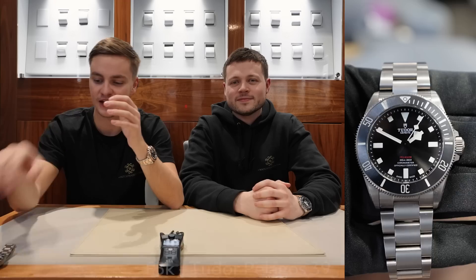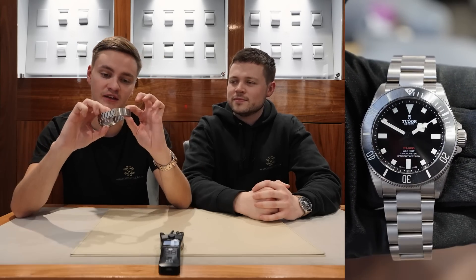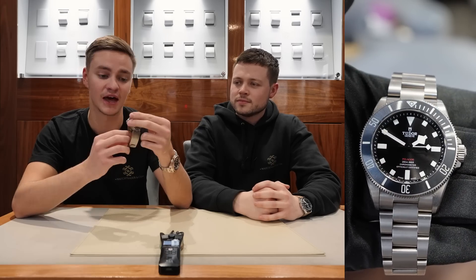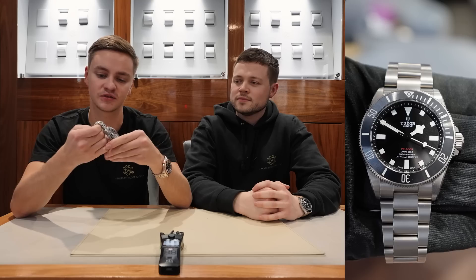So Josh, I'll let you go first. Starting with the £5k budget, I've gone for the Tudor Pelagos — full titanium case, bracelet, black bezel, black dial, but it's also got hints of red, almost like the Sea-Dweller red writing. This is a 39mm watch, which I think fits a lot better than some of the chunkier watches Tudor produce.